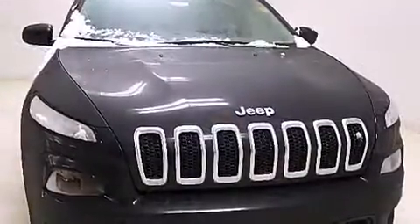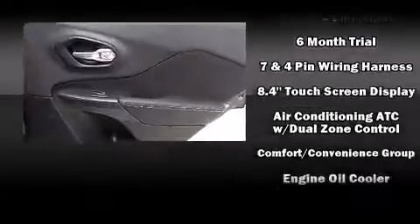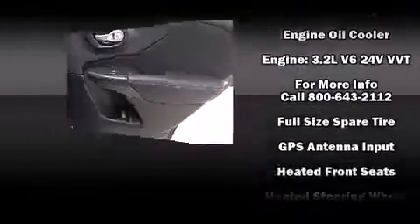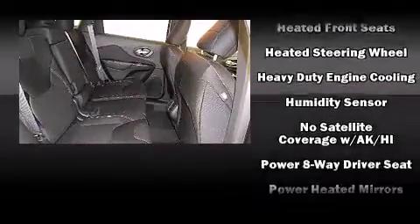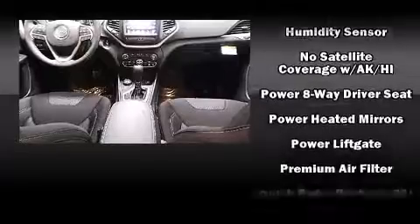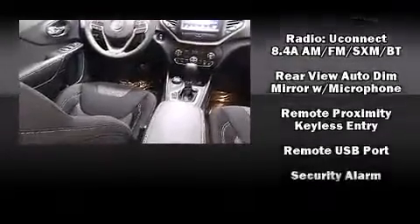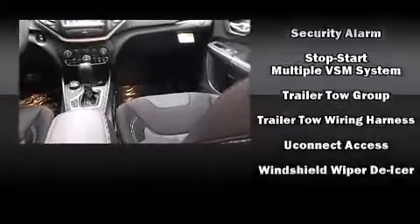Jeep also prioritized safety and security with features such as dual front impact airbags with occupant sensing airbag, front and rear side impact airbags, traction control, brake assist, anti-whiplash front head restraint, a panic alarm, an emergency communication system, and four-wheel disc brakes with ABS. Electronic stability control ensures solid grip atop the road surface, no matter how challenging the driving conditions.